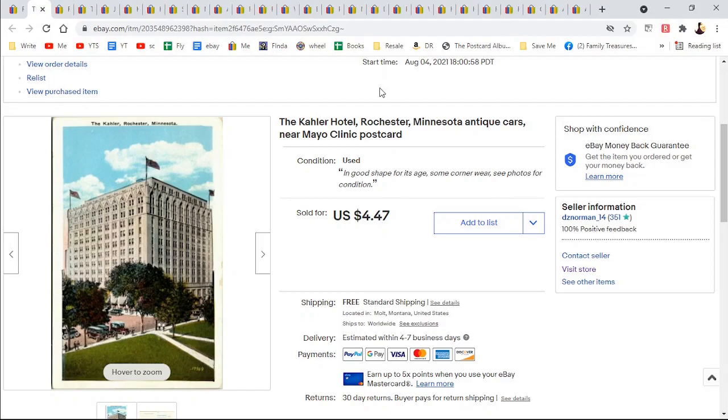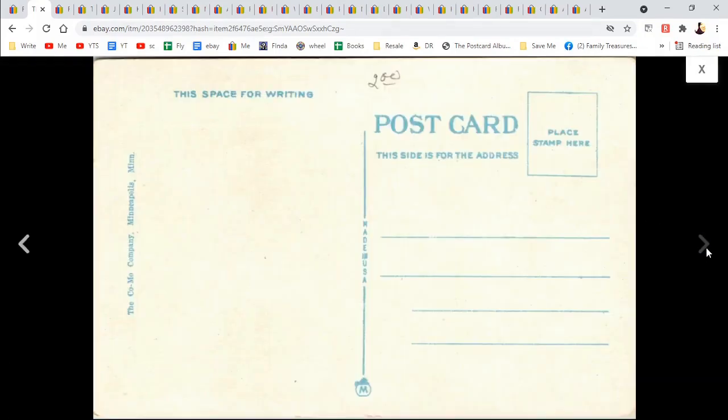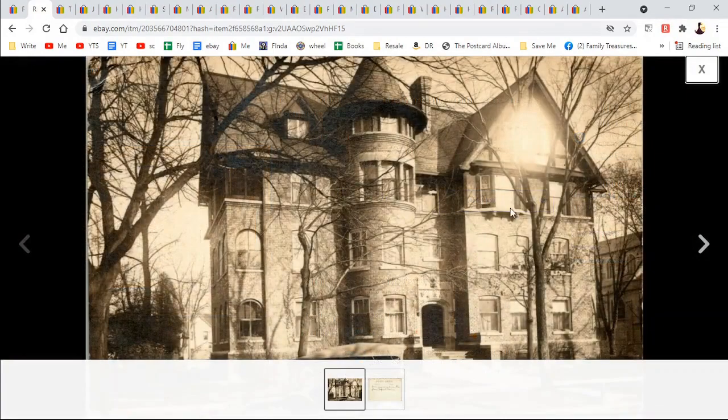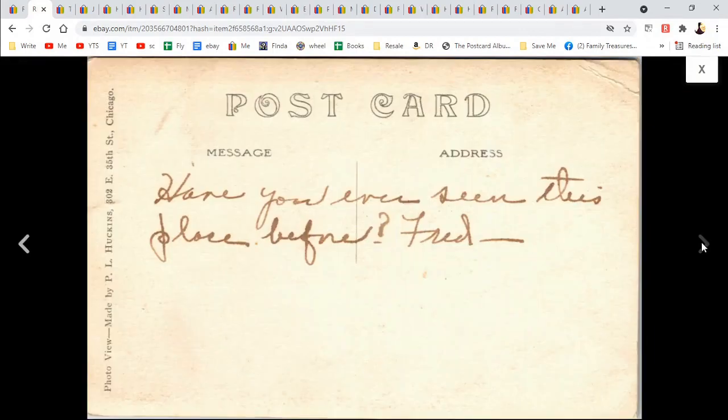The K. Lair Hotel in Rochester, Minnesota — I made sure to note there are antique cars near Mayo Clinic because some people like to see those. Antique cars, $4.47. A real photo postcard of a Chicago residence — it doesn't say whose, so it's a mansion. I added the keyword 'antique car.' It's by P.L. Huckins — might be the photographer or the company. Have you ever seen this place before? $8.47.